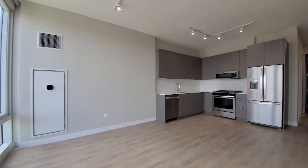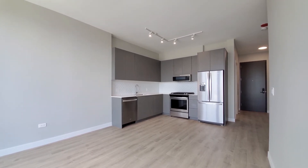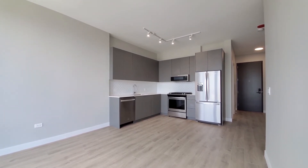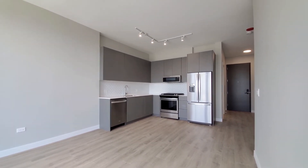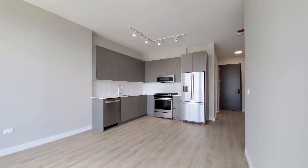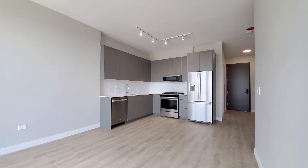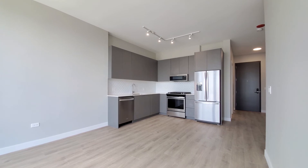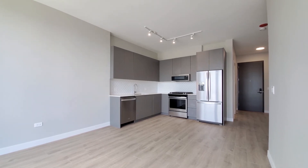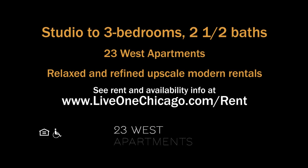23 West Apartments at One Chicago have a wide variety of floor plans, all with upscale finishes, Ecobee thermostats, and a Latch entry system on the doorway. You're going to find everything on your wish list here — in a great location, in a community that has fabulous amenities. Definitely want to have 23 West Apartments on your must-see list. Head to One Chicago's website to see more floor plans and near real-time rent and availability info.